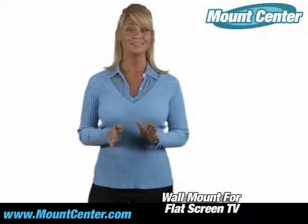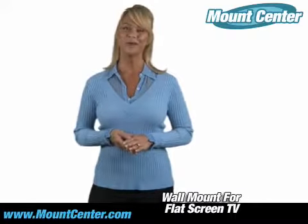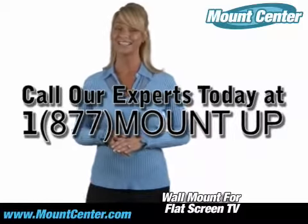Whether you're mounting the smallest LCD or the largest plasma, our experts eagerly await your call to help you find the right solution for your next project. Give Mount Center a try. You'll be glad you did.